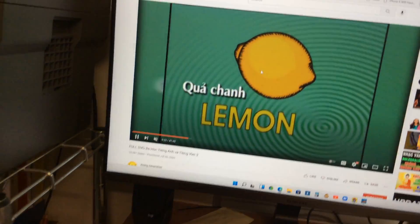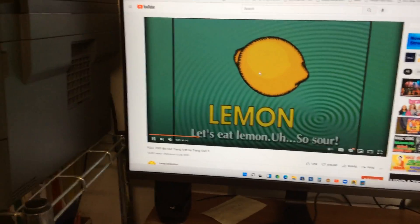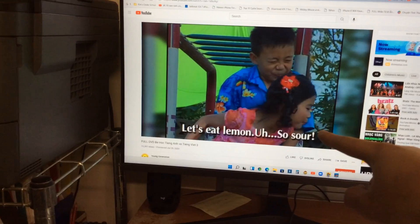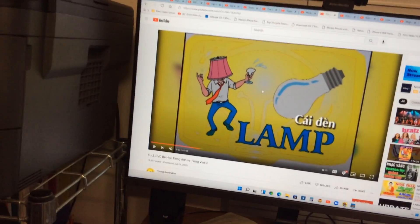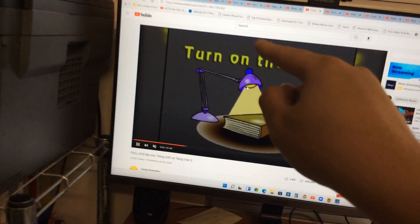And the next one is a lemon. A lemon is a kind of fruit. Let's eat lemon — so sour! And the next one is a lamp. You put the lamp inside the bedroom.